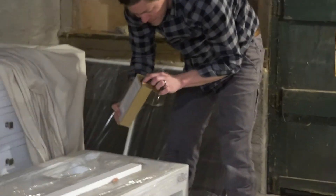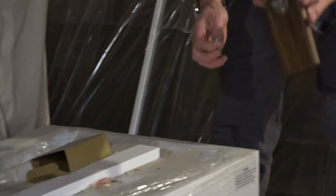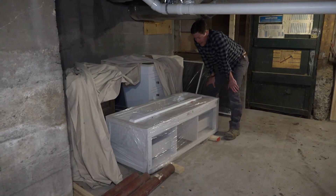I bought this bottle opener for the tiny house for our beers months ago and I couldn't find it. You open your beer and it grabs the cap. It's been the key omen of finishing the tiny house — it's been missing.